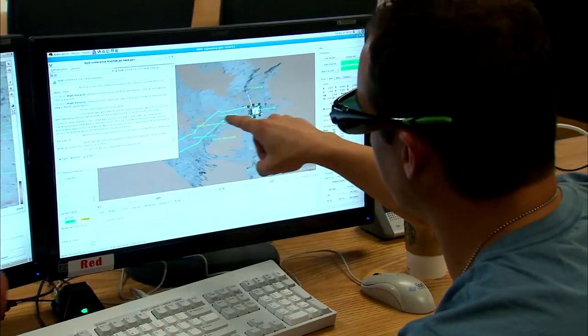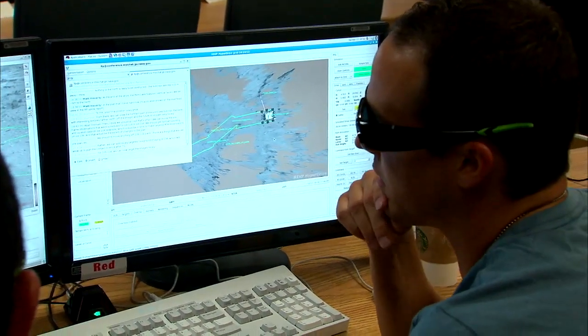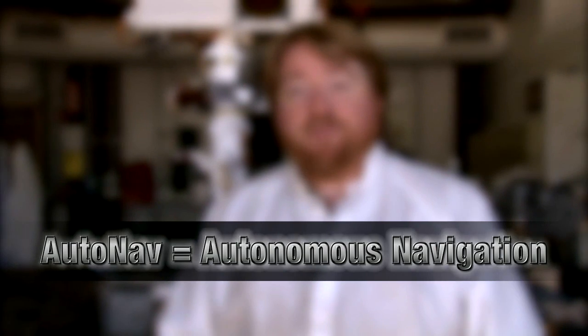For the past year, Curiosity has been driving on Mars following instructions from human rover planners. But now we have a new capability that's coming online — something that will let Curiosity drive herself on Mars. This is called autonomous navigation.